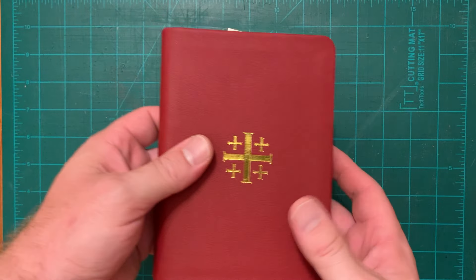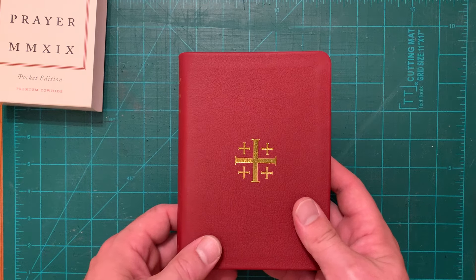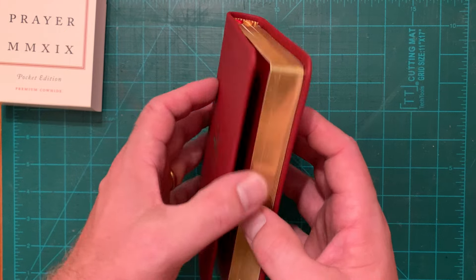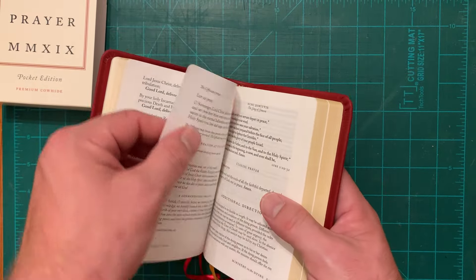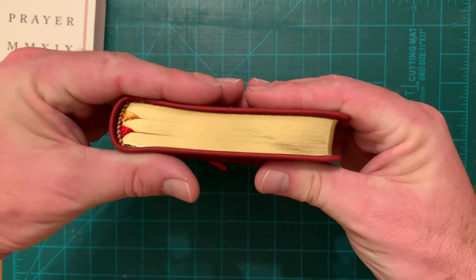It's comparable to the Premium Prayer Book, but it is the pocket size — the exact same size as the Pocket Edition, the same trim size. It's on the slightly thinner paper, more like a Bible paper, so that it's really quite compact, as you see.